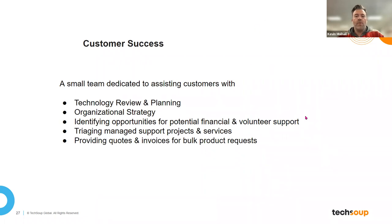As promised, I wanted to give you a quick overview of what my team does. I've broken it down into five general areas: technology review and planning, organizational strategy, identifying opportunities for potential financial and volunteer support, triaging managed support projects and services, and providing quotes and invoices for bulk product requests.